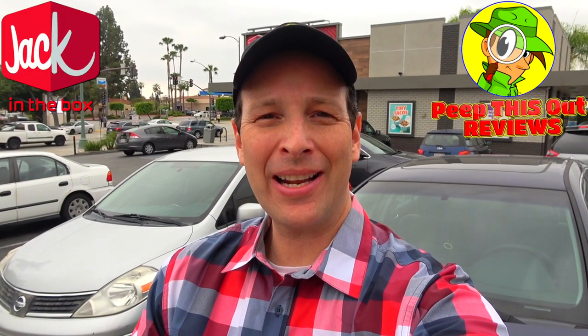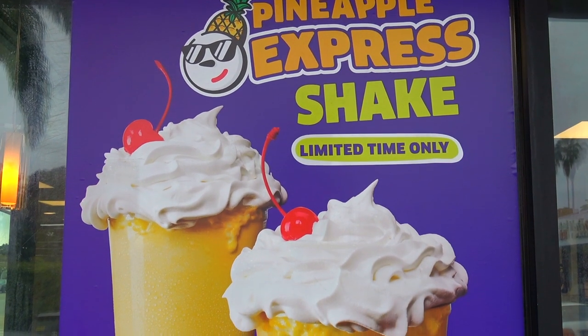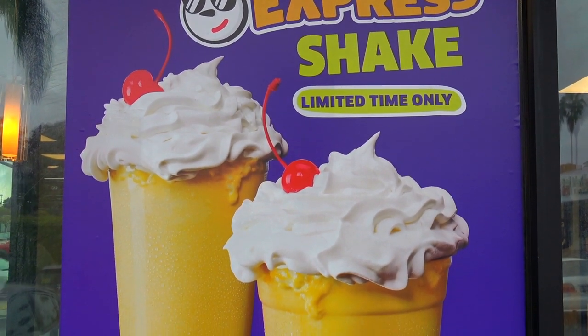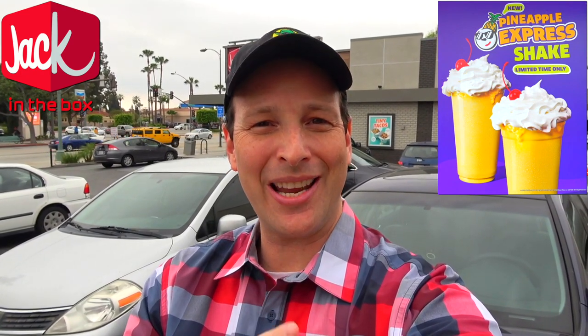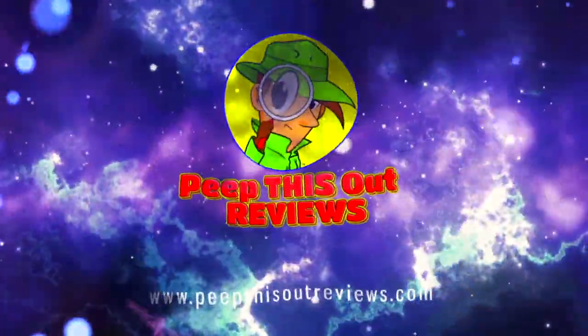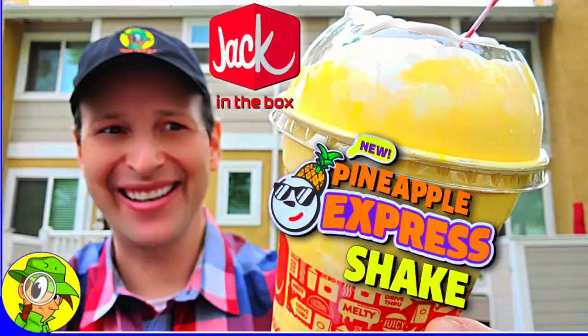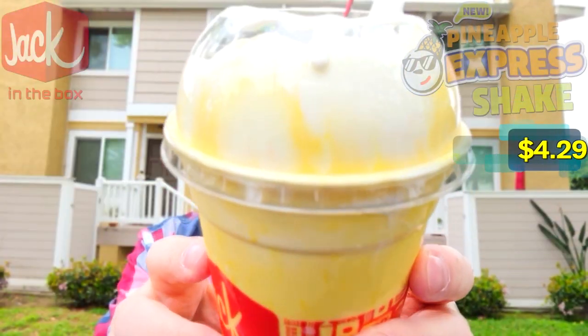What's going on everyone, and welcome or welcome back to the channel, where today I'm over at Jack in the Box to check out the latest sweet treat they've got on the menu for a limited time only. I'm hopping aboard the Pineapple Express, so stay tuned — welcome to Peep This Out Reviews with Ian K. Stay frosty.